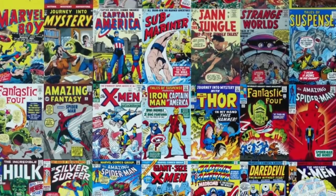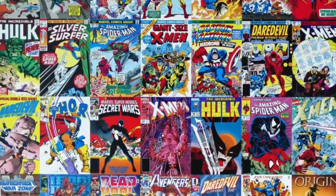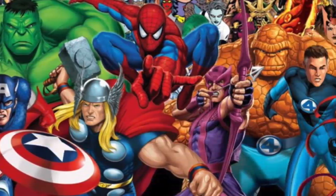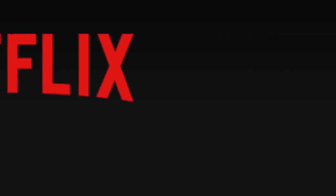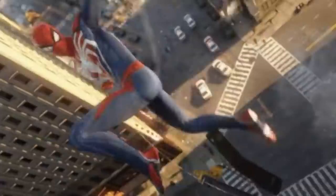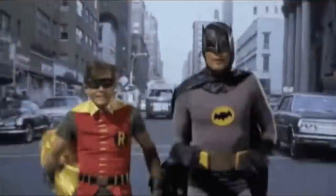Next up is superheroes. Do you love everything superhero and comic book? Well Netflix has a hidden section where proud nerds can access their dreams. Whether you prefer Marvel or DC, Netflix has it all with one little code — just type 10118 into the search bar and you'll get pretty much every superhero and comic movie ever made.